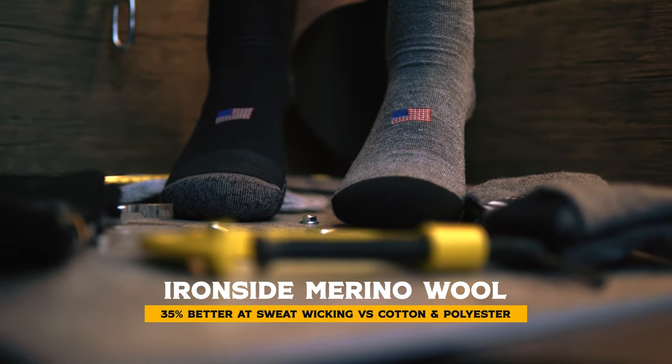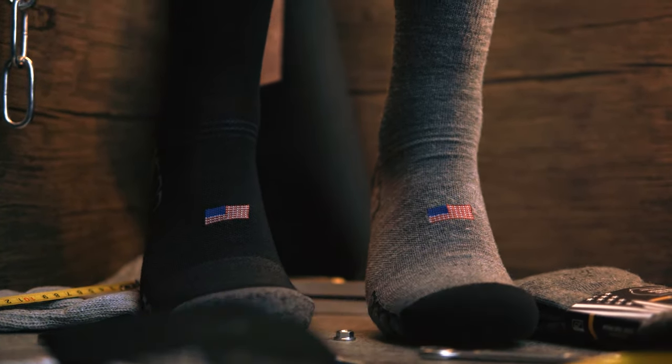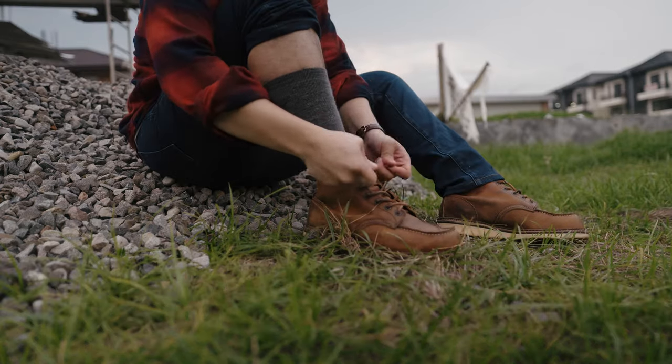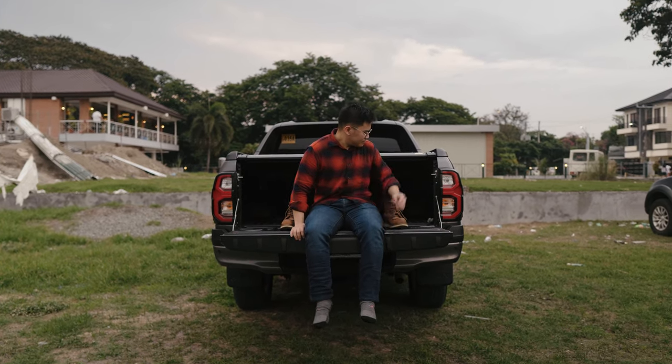What makes them so effective is their proprietary material called the Ironside Merino Wool, which is 35% better at wicking sweat compared to polyester and cotton socks you'll commonly find in the market. These socks also have a light compression on the cap and the arch of your foot, so even after a 12 or 14-hour shift, your feet would still feel fresh after a long workday.